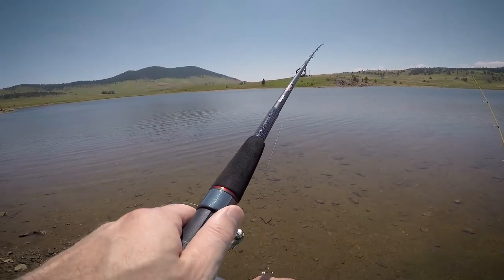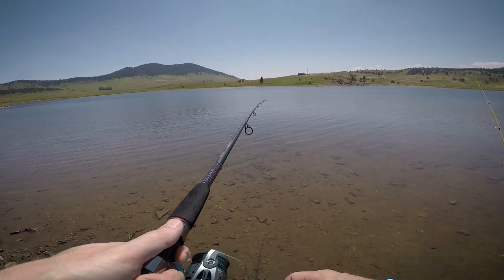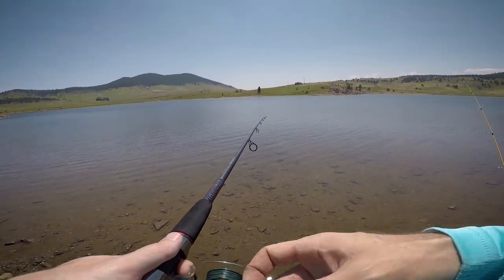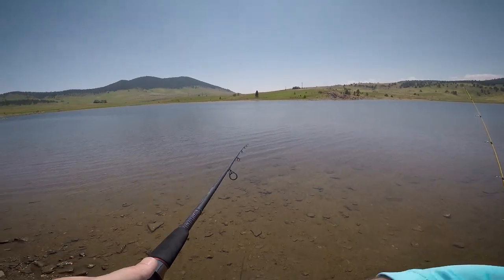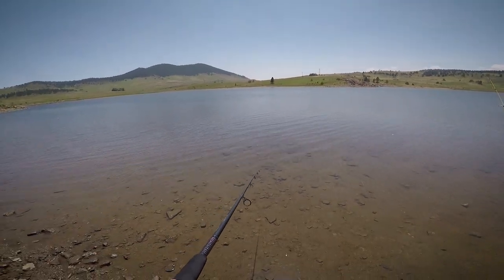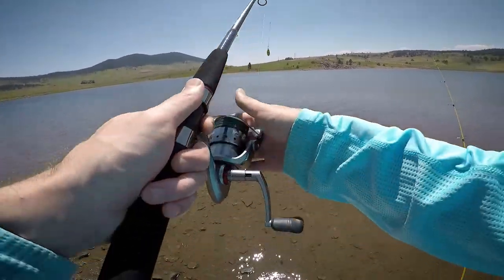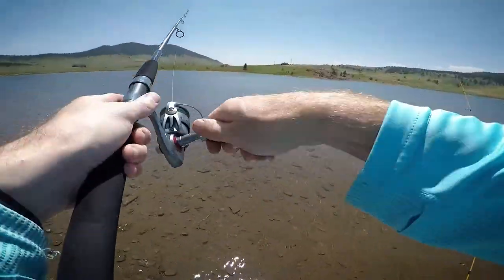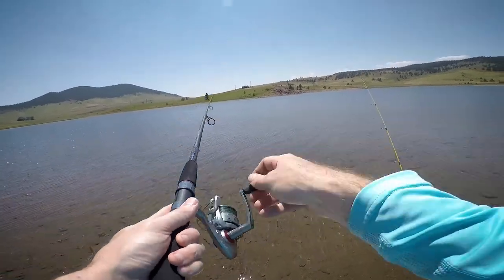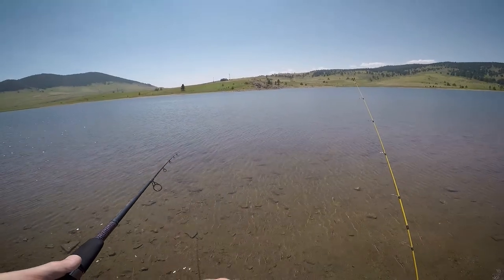Brand new Ugly Stick GX2 — this is my Predator fish rod that I bought to replace the Bass Pro combo that I hated in our Rocky Mountain Arsenal video. Wanted to get the line wet on this one. I just got a Nightcrawler floating under a bobber out there in case of Rainbow Trout, on the Eagle Claw as usual.